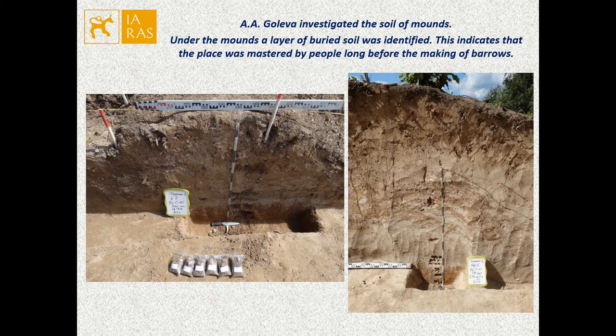During the excavation, Aleksandra Golyeva investigated the soil of the mounds. They had similar stratigraphy. Under the mounds, a buried arable layer was identified, indicating that the place was mastered by people long before the making of burials. All mounds were piled on arable land. The presence of carbonaceous fractions indicates the slash-and-burn method of clearing the area.